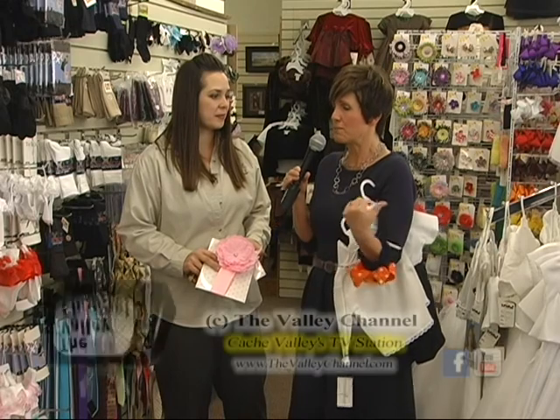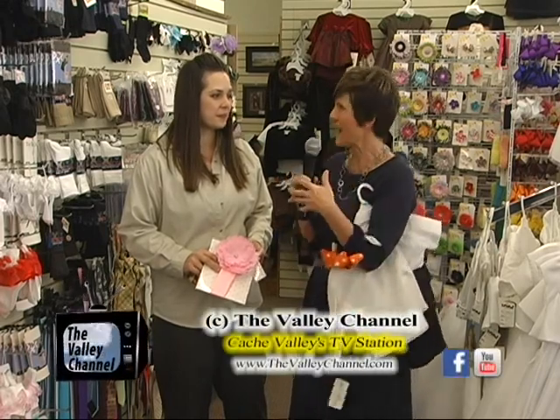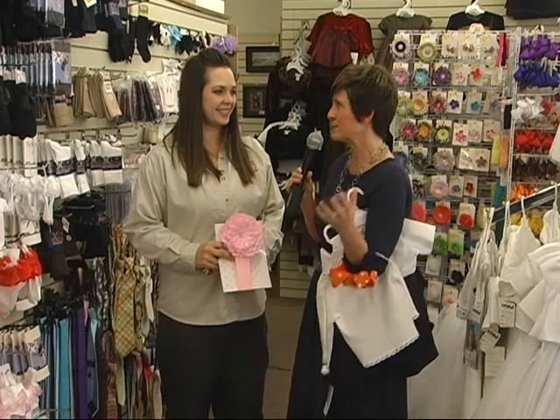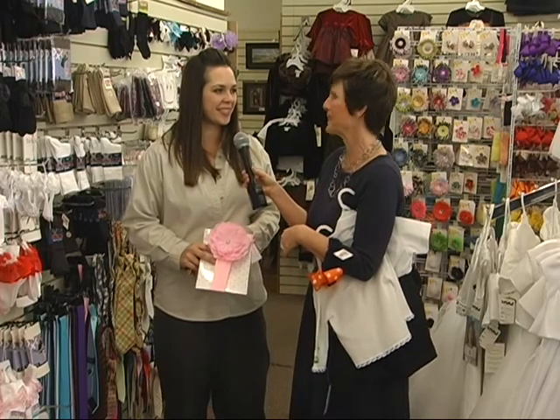We have jewelry as well, and when you say older women, we've got bags that match the little girls' things — it's all connected here at the Book Table, it just keeps going. Well, you've got to come down to the Book Table, get your Easter stuff pre-conference. You're right in time to make them just sparkle for Easter. Yeah, this is the place. Thanks so much!